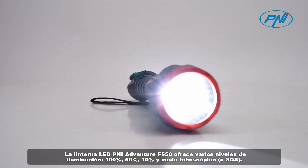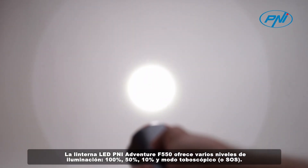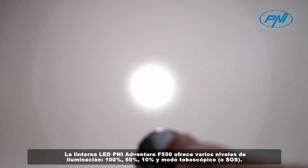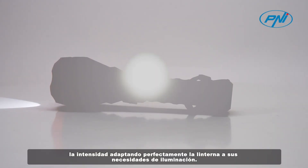The Penny Adventure F550 LED flashlight offers several lighting levels: 100%, 50%, 10%, and stroboscopic mode or SOS. By pressing the button on the flashlight, you can easily change the intensity, perfectly adapting the flashlight to your lighting needs.